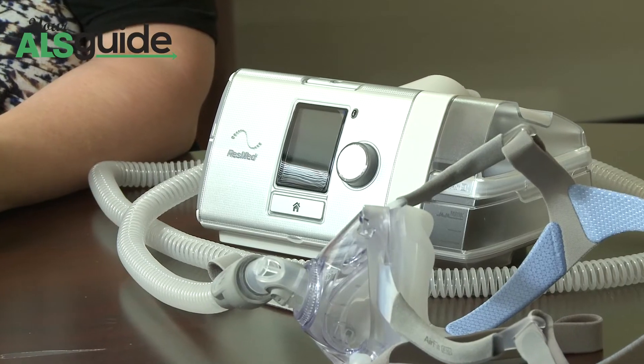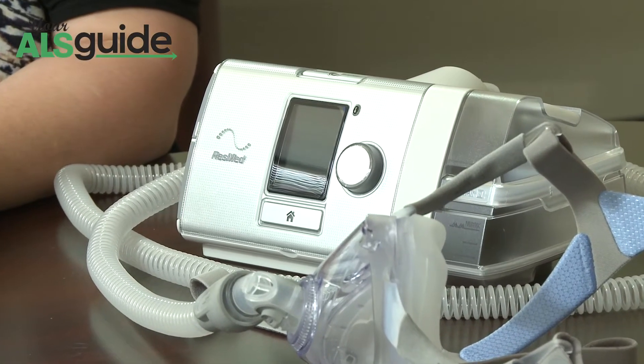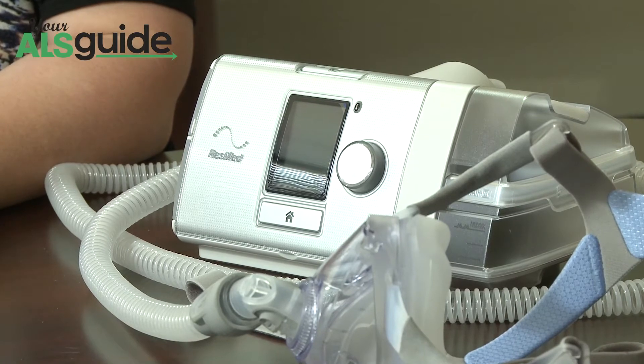For patients that have sleep issues where they're maybe hypoventilating, wake up with morning headaches, don't feel rested, or are fatigued during the day, we would look at a bi-level.